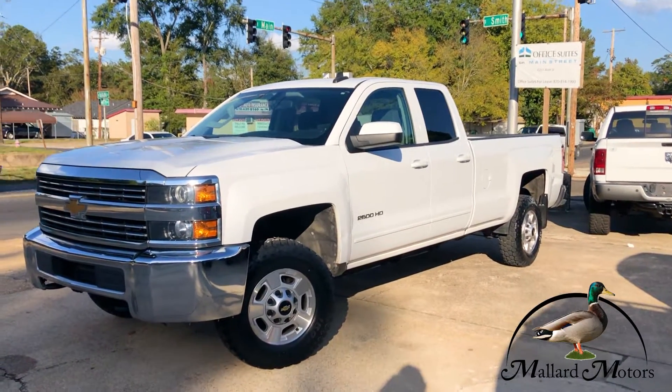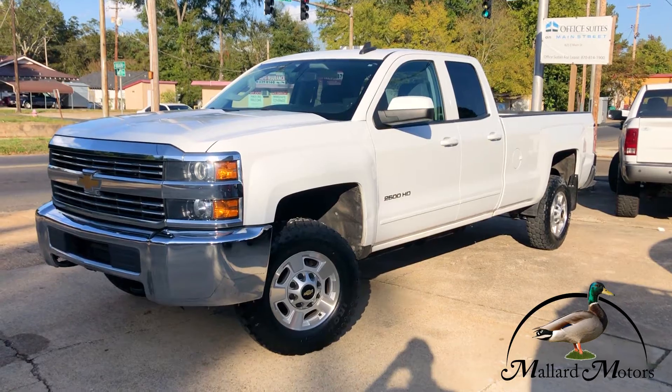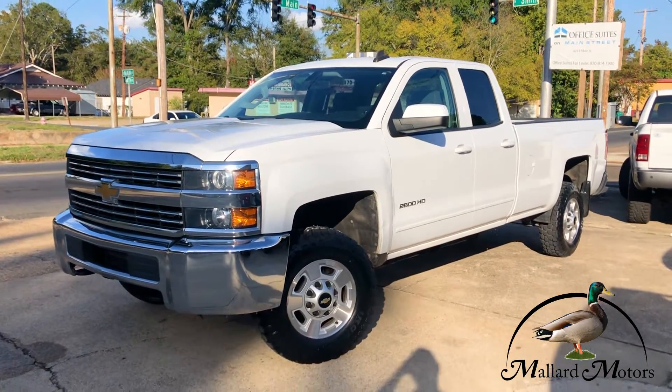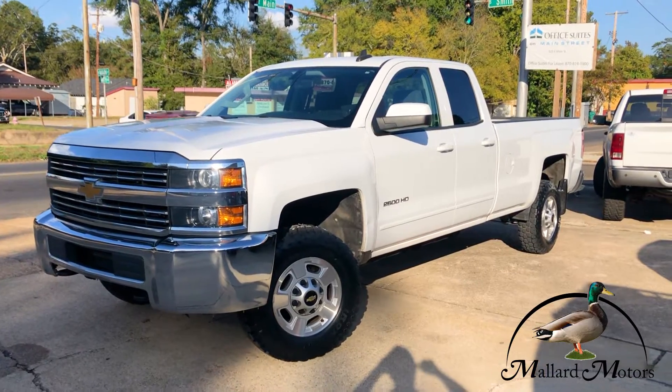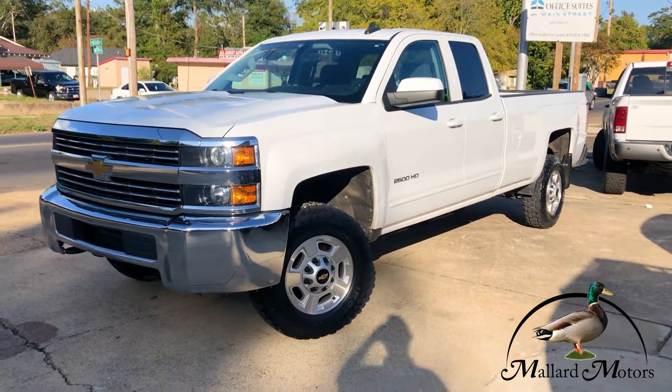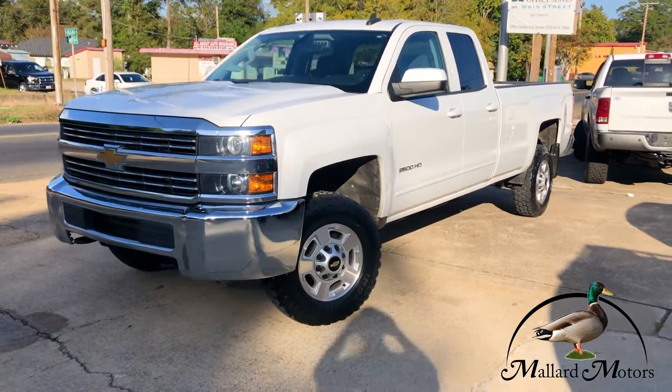What's up guys, Clay at Mallard Motors. I'm going to show you some details on one of these new trucks we got on the lot. Before I get started, don't forget you can earn yourself $200 in cash through our referral program. If you got any more questions about how that works, stick around to the end of the video and I'll tell you a little bit more about it.